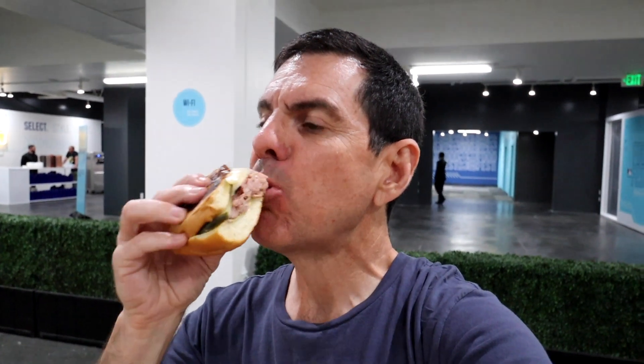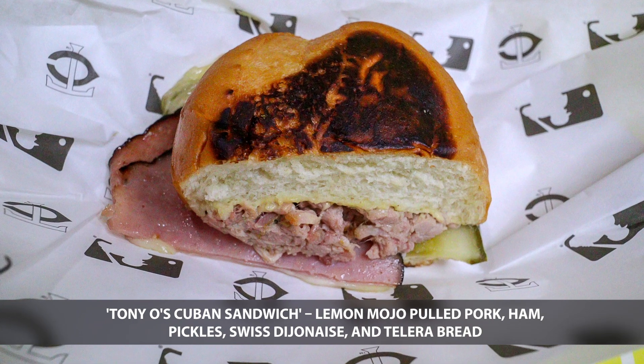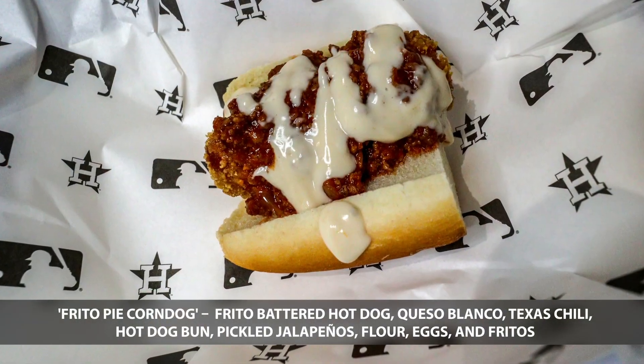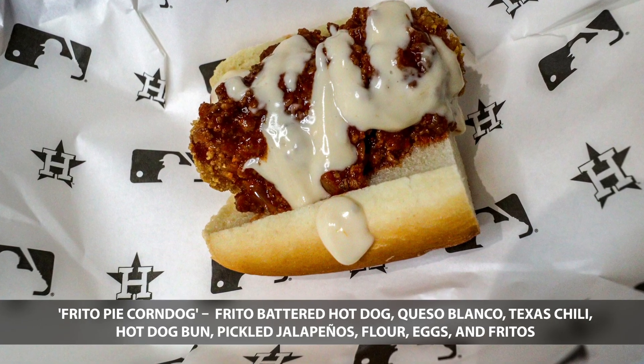Tony O's Cuban Sandwich from the Minnesota Twins. Representing the Houston Astros is the Frito Pie Corn Dog. Up next, representing the Chicago White Sox is the Elote Nuggets.